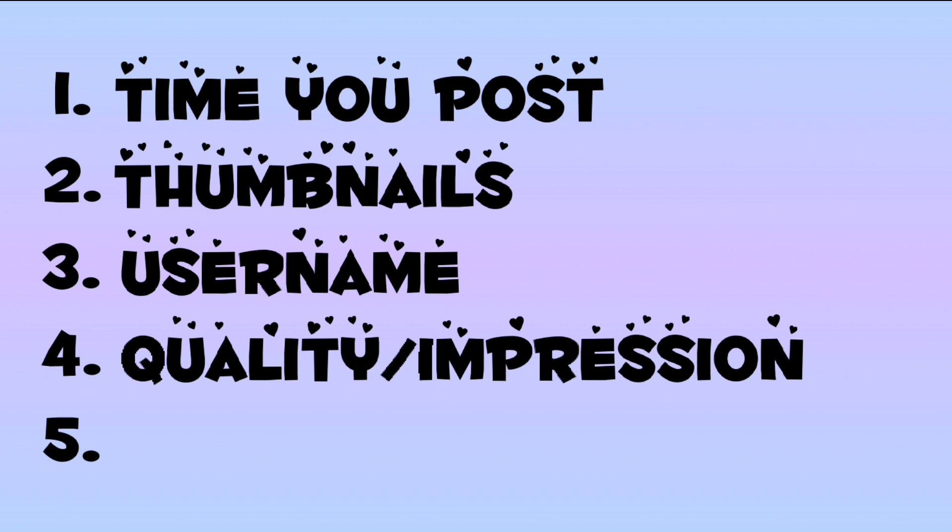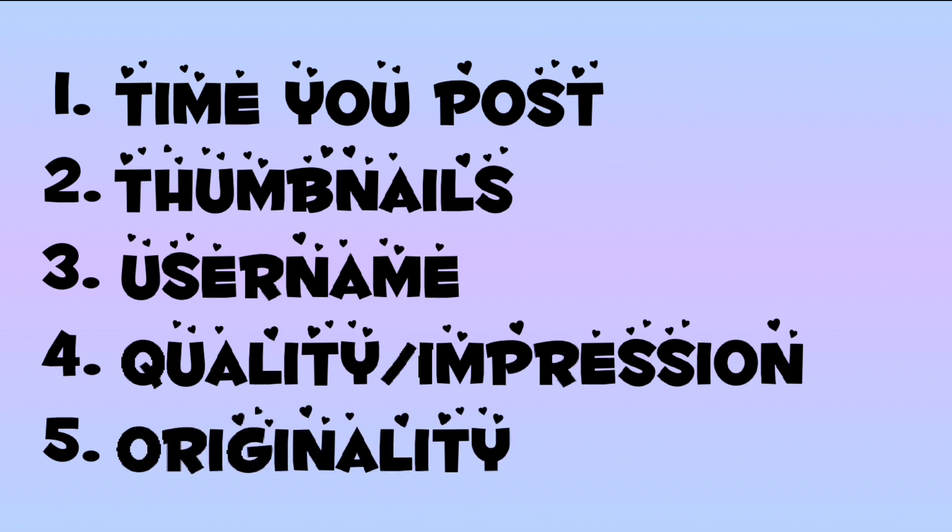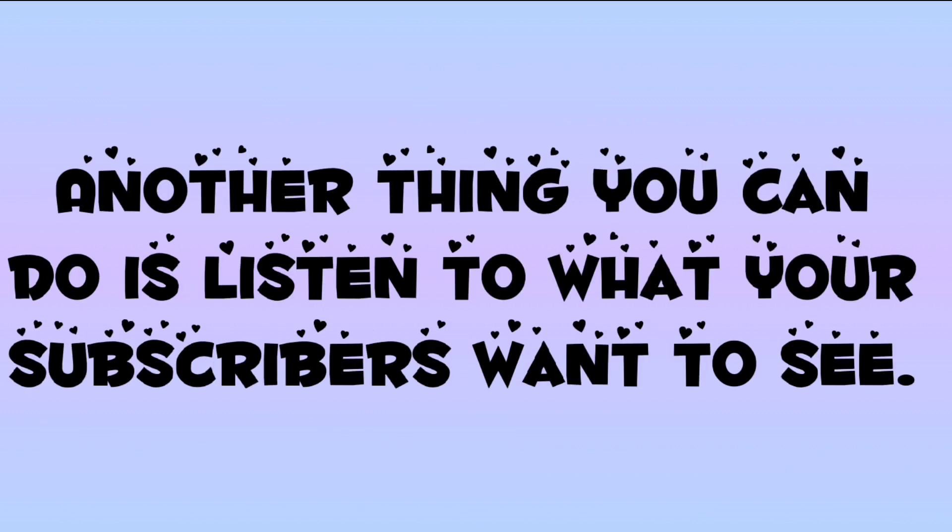If you just use videos others have used, it is basically a copy without copying and the viewer gets bored. Try to find new videos. Another thing you can do is listen to what your subscribers want to see.